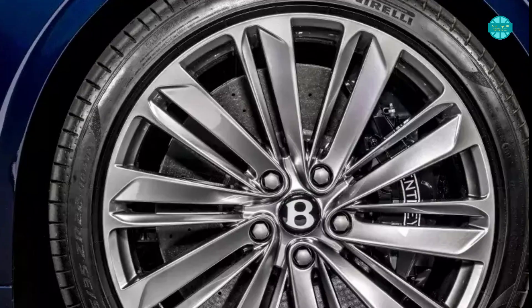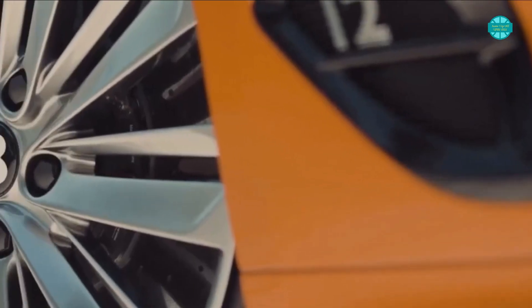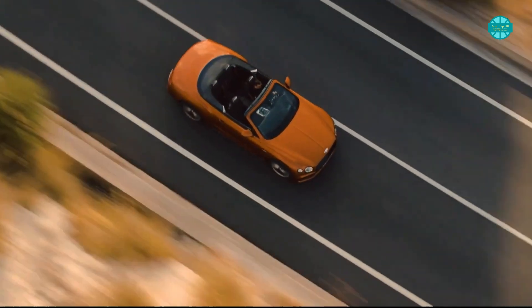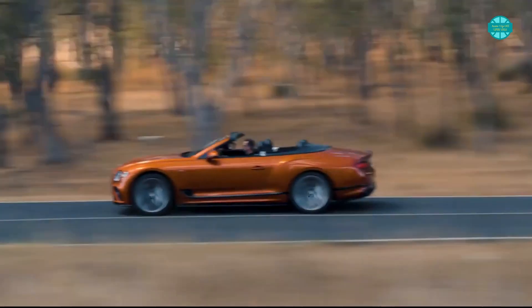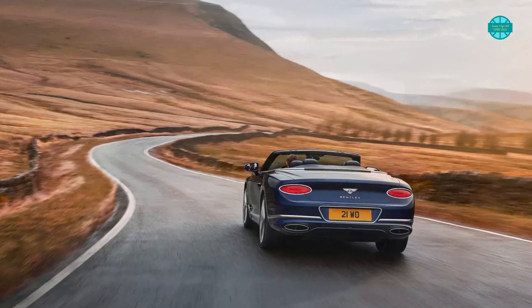Bentley will offer three different finishes for their 22-inch forged speed wheels, including dark tint, bright silver, and black gloss to complement the car. In addition, there are seven different exterior shades available for the roof. Other features include full LED headlights and tail lights, dual fuel and oil filler caps, and stainless steel tailpipes, among other things.